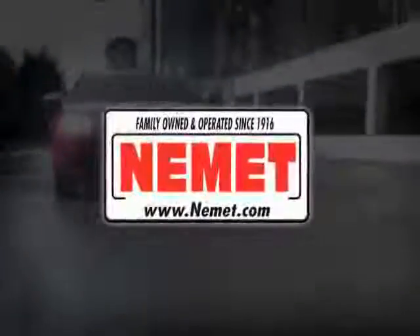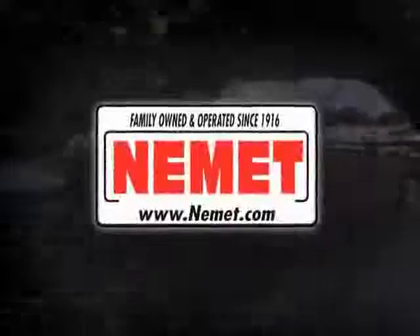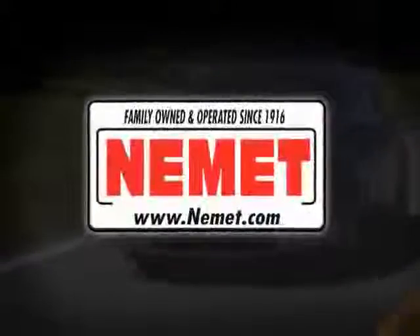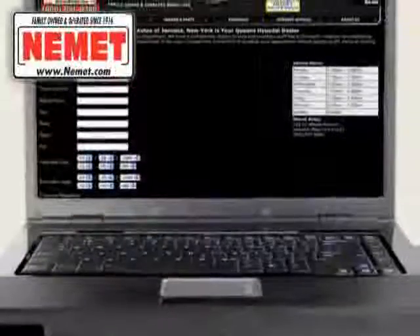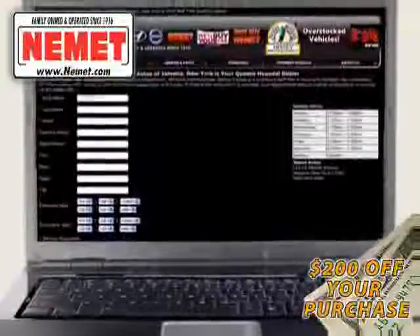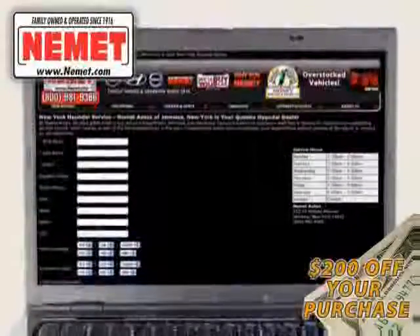At Nemet, we have the best pre-owned inventory, great selection, and the best prices. Take your choice from our huge line of pre-owned inventory. Schedule a test drive online and save an additional $200 off our exclusive Internet price. Why wait? Nemet Auto Group has what you are looking for.